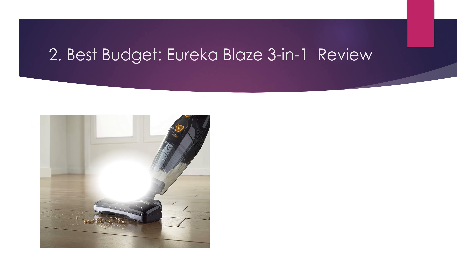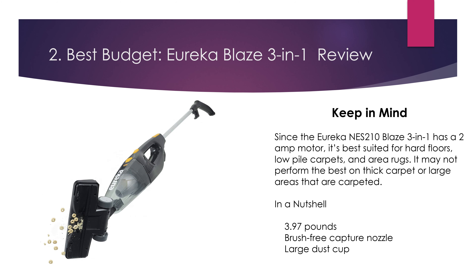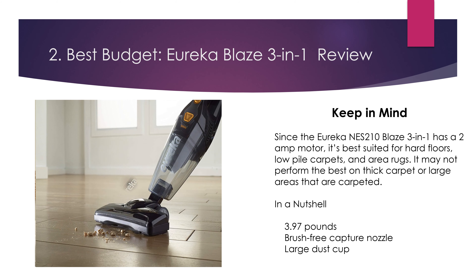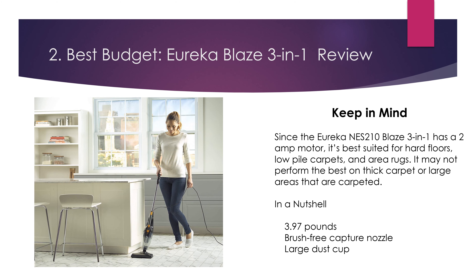Keep in mind, since the Eureka Blaze 3-in-1 has a 2-amp motor, it's best suited for hard floors, low pile carpets, and area rugs. It may not perform the best on thick carpet or large areas that are carpeted. In a nutshell: 3.97 pounds, brush-free capture nozzle, large dust cup.